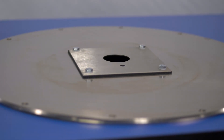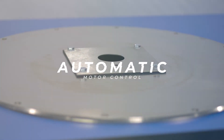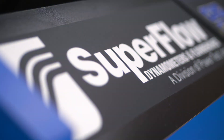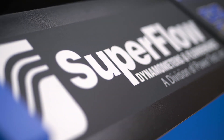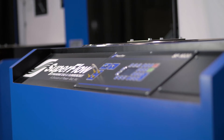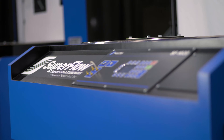The SF-1020 also utilizes automatic motor control, which maintains constant test pressure at all times without ever using knobs or valves. Because of this, motor life is extended by reducing heat generated during operation, and this also allows users to run the flow bench for much longer durations.